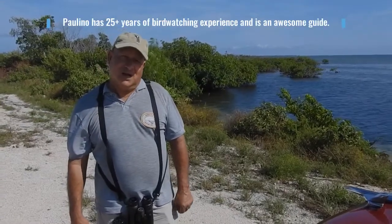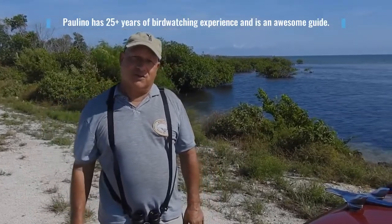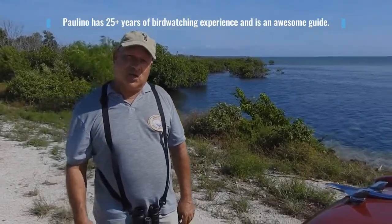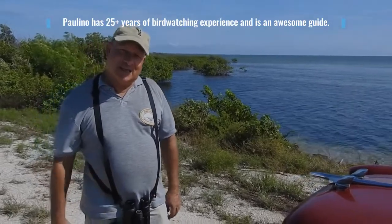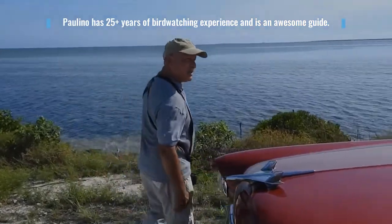My name is Paulino. I've been organizing bird watching trips around these islands for over 25 years. Usually I do a half-day bird watching around the keys and two days watching in between the keys.